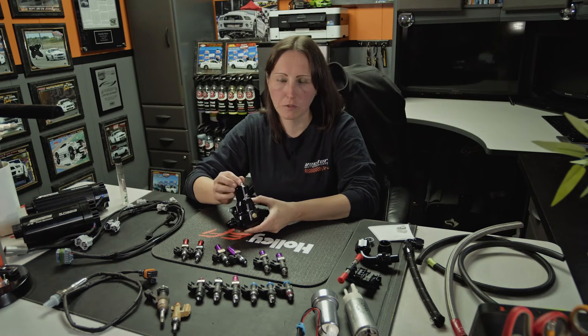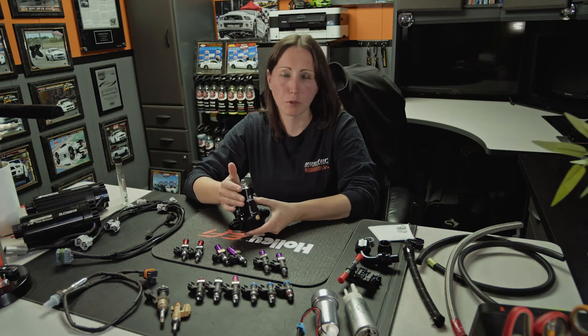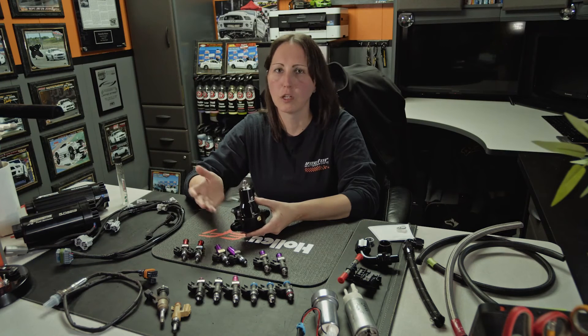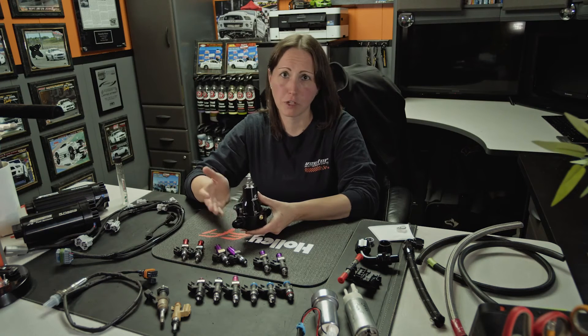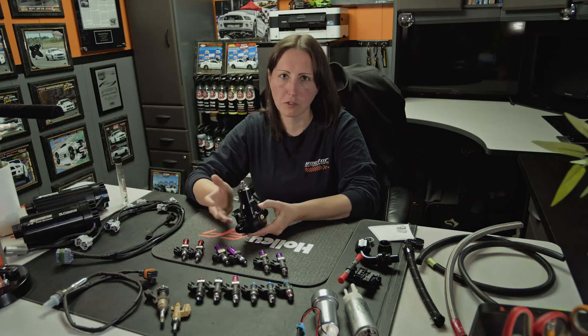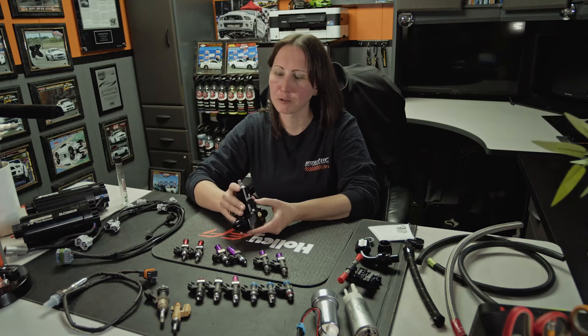On the regulator, you can set the fuel pressure — typically 39 to 40 psi with boost, then one-to-one after that. If you need more pressure depending on the application, a lot of cars like the new Hellcats run at 55 to 60 psi plus boost. NA typically is 45 psi. It just depends on the system and your fuel pump. If you're maxing out your injector, a way around that is to increase pressure — it's not the right way, but it'll get you by in a situation. I wouldn't recommend that long term.